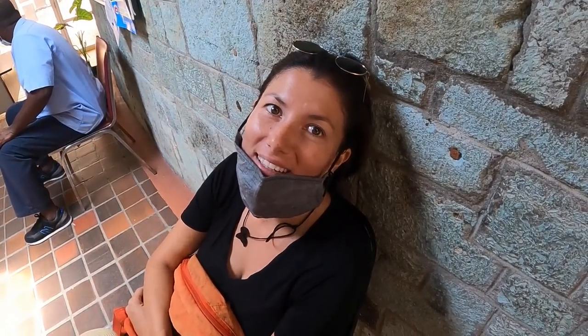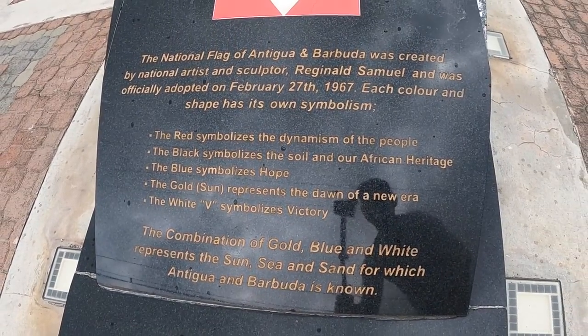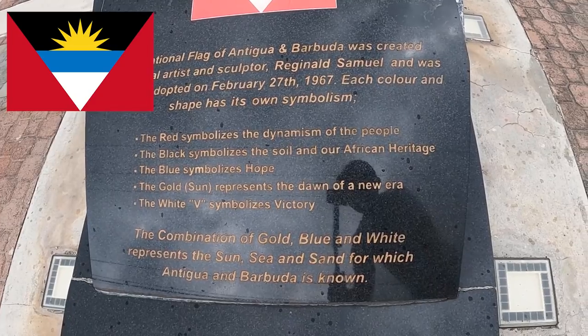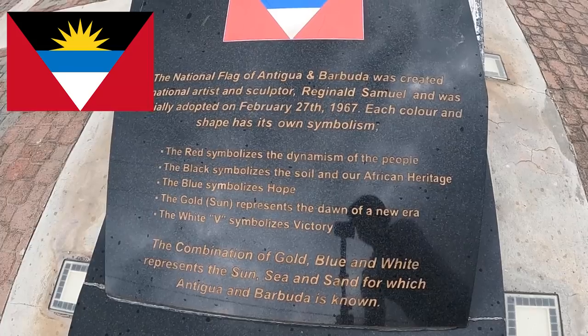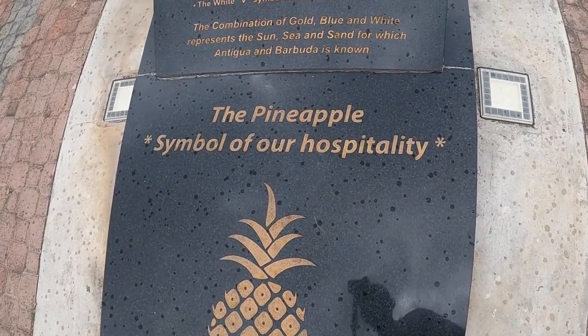Here in Antigua and Barbuda they have a $3,000 fine if you throw trash in the street — that's really good. We've been waiting 40 minutes to get our package. While we wait, let me explain the flag: the red symbolizes the dynamism of the people, the black symbolizes the soil and African heritage, the blue symbolizes the ocean, the gold symbolizes the sun, and the white in the shape of a V symbolizes victory. The pineapple is the symbol of hospitality.